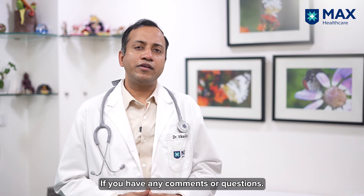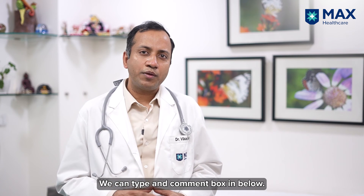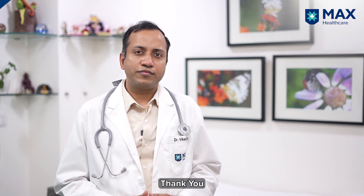If you have any comments or questions, you can type in the comment box below. Thank you.